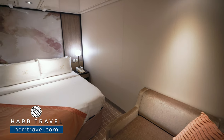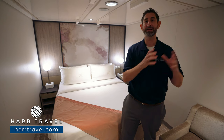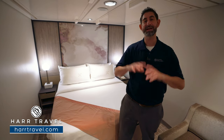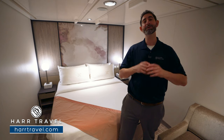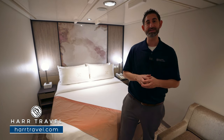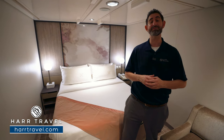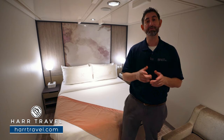Thank you so much for joining me here today. Keep in mind, if you want to book any rooms on Royal Caribbean, Celebrity, or Silversea — part of the Royal Caribbean family — make sure you reach out to Hard Travel. We are your luxury cruise experts. We know the spaces inside and out, we have an amazing relationship with Celebrity Cruises, and we know that we can craft the vacation of a lifetime for you, your friends, family, or group at an incredible value.